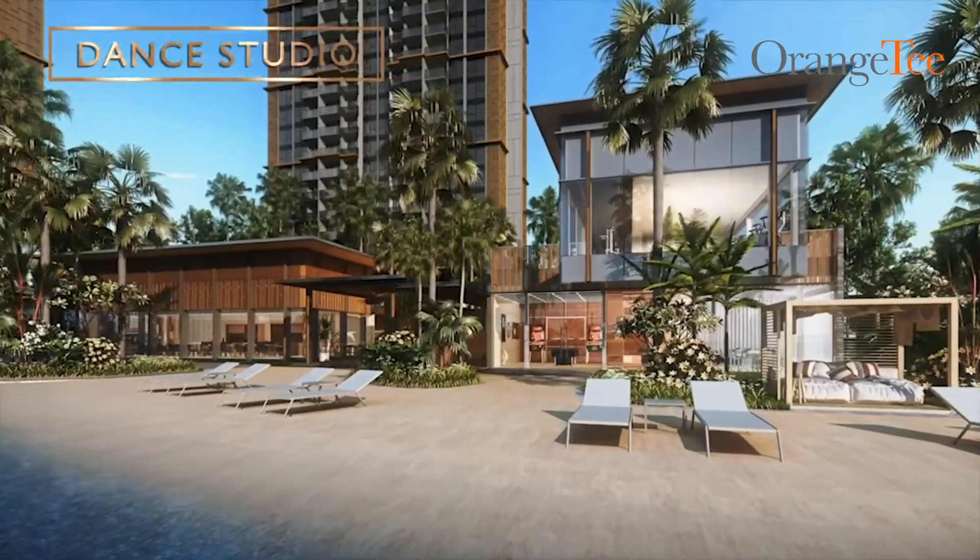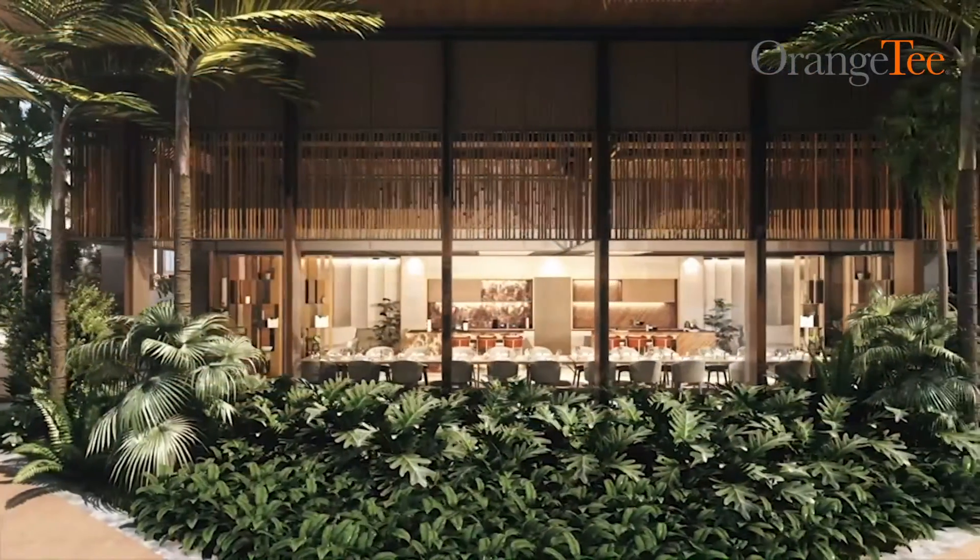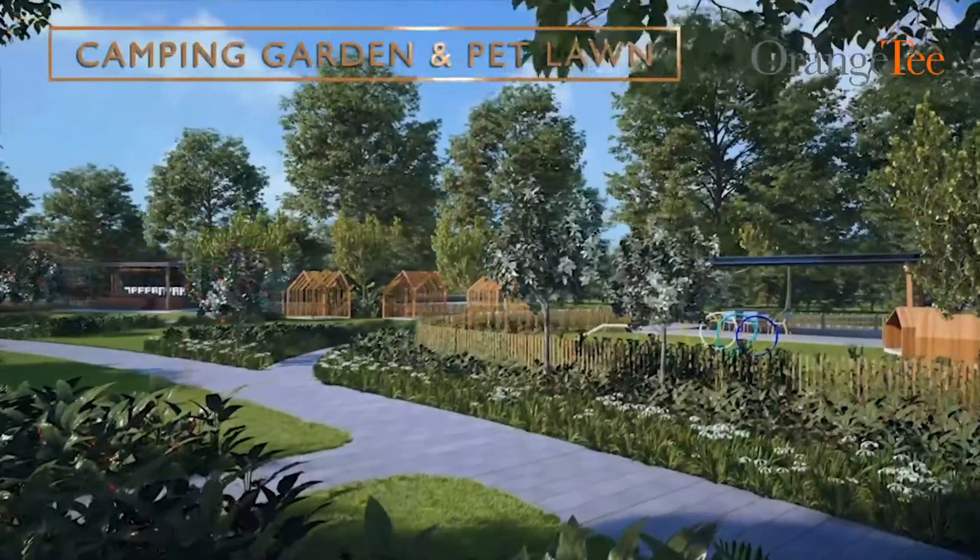The development also comes with a private gym, dance studios, multi-purpose entertainment rooms, tennis courts and a camping garden.